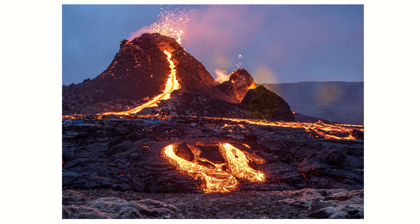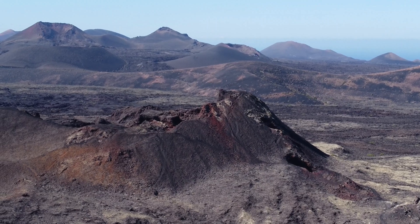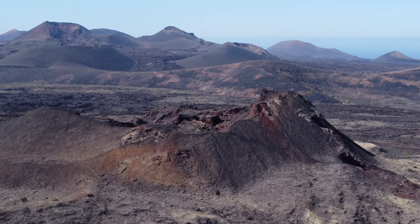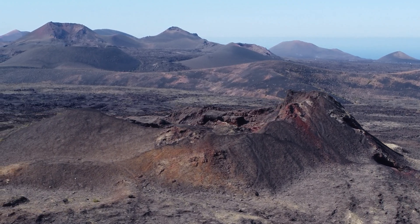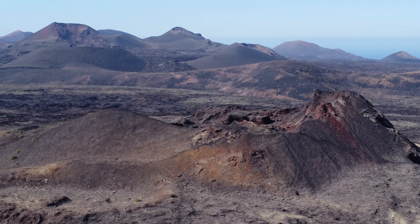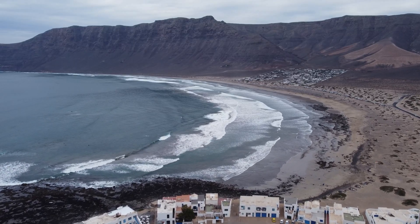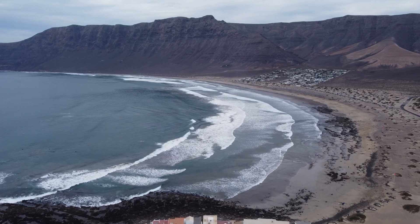Volcanoes have long fascinated mankind. They can be considered as the Earth's geological architects. They have created more than 80% of our planet's surface, laying the foundation that has allowed life to thrive. This video aims to address questions such as how did the Canary Islands and other similar volcanic islands form and evolve, and what is their eventual fate?